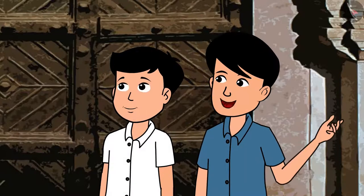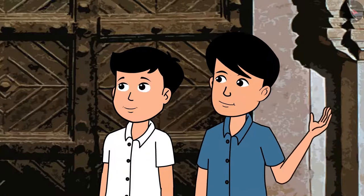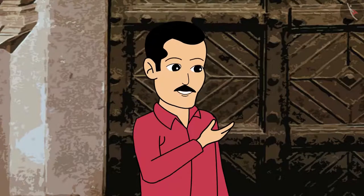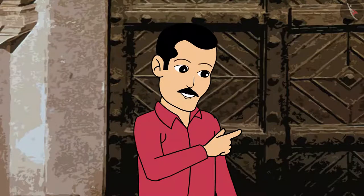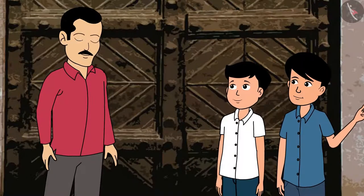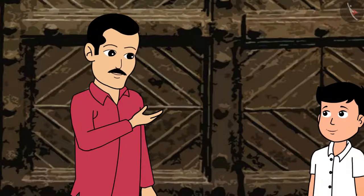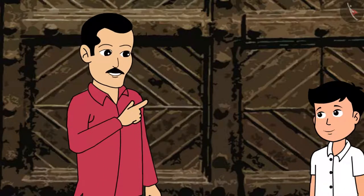Did he open the gates and allow Aurangzeb's army? Was he paid money by Aurangzeb to enter the fort? Yes, he opened the gates for the Mughal army to enter. Whether he was paid money is a guess. Was currency like rupees used during those days? Yes, there was coinage and currency during that time, and it was there from ancient times in India.